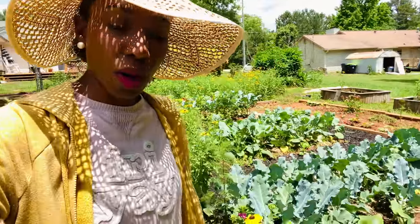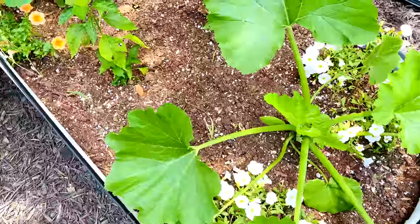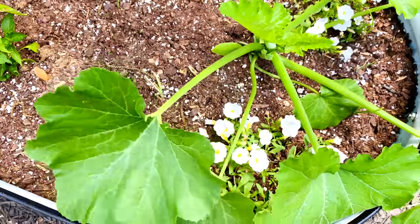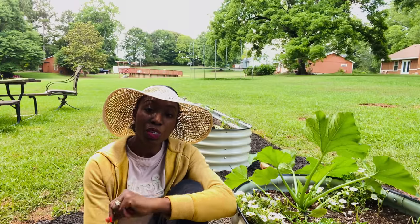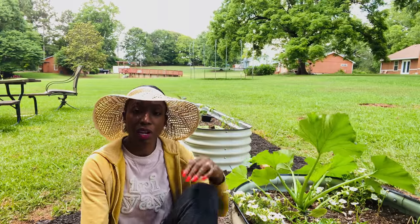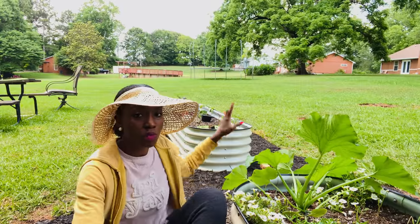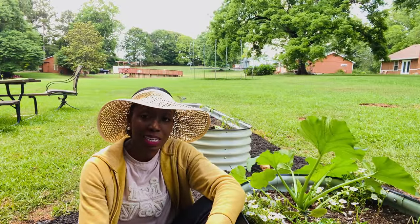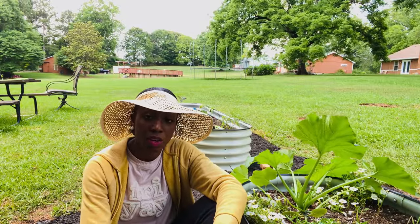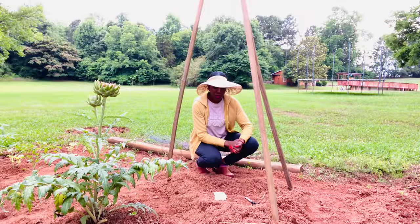Growing different squash varieties in your garden during this time of season is a really good idea. You can enjoy your summer squash like zucchinis right now, and this is also a really good time to get another crop of squash in. It's also a great time to start sowing your winter squash varieties as well. Today I'm going to be sowing some more of my winter squash — so both winter squash and summer squash are great staple crops.